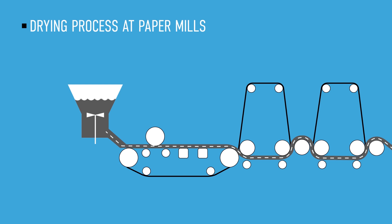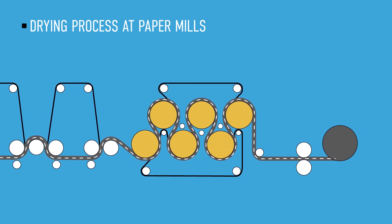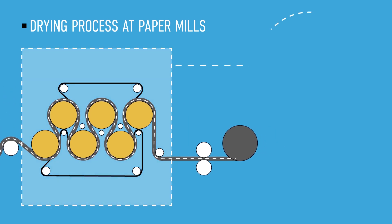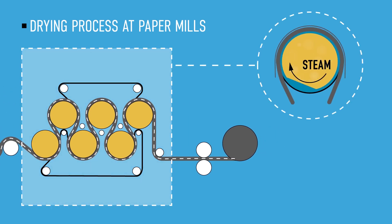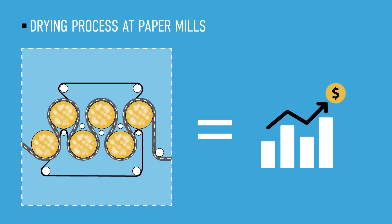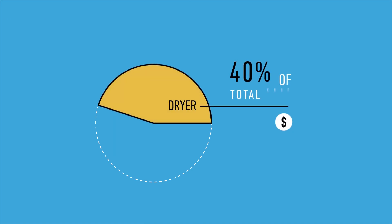Paper production involves several processes in which minor details could lead to a significant increase in costs. The paper dryer section is the portion of this process where the remaining water is evaporated by the supply of heat energy. The paper web is led over dryers that are heated from the inside by means of steam. In this section of the paper mill is where most of the energy consumption takes place — the dryer constitutes up to 40% of the total energy costs.